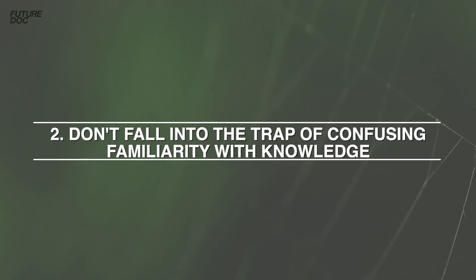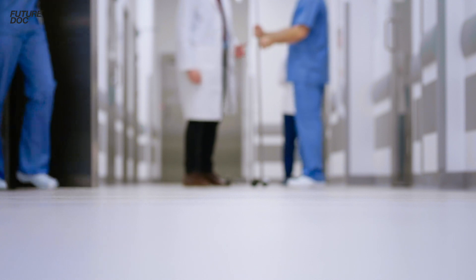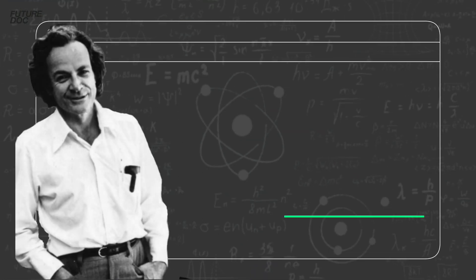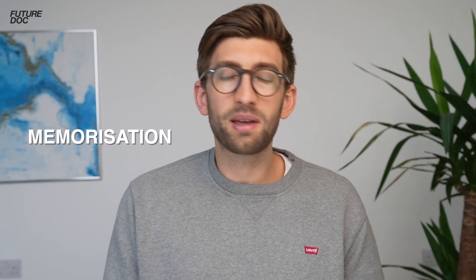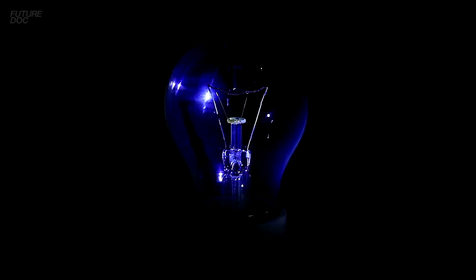Tip two is to not fall into the trap of confusing familiarity with knowing. There's a quote from physicist Richard Feynman: 'I learned very early the difference between knowing the name of something and knowing something.' It's the difference between memorization and understanding. If you ask the average person whether they know what electricity is, they'll say yes — but if you ask them to explain how it works, 99% probably can't. The test is: can you explain the concept? If you can explain it clearly and by different routes, that's a true test of whether you understand something.